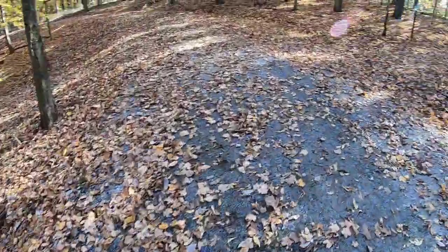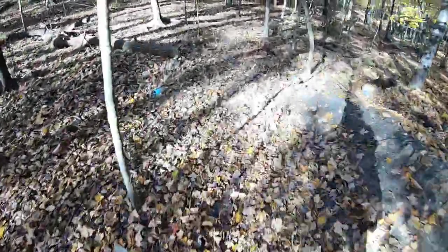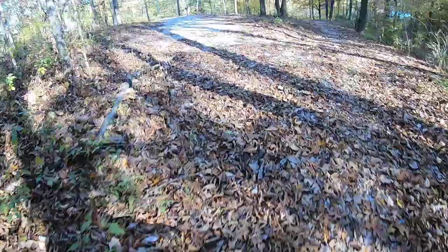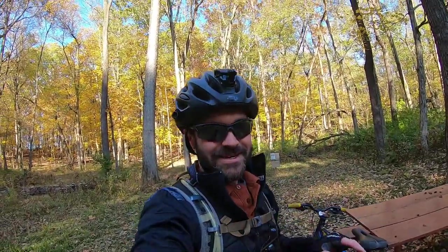There it is — this came through here. And right here it is. This will take you down to the extension trail. That was an awesome new path they had cut through there.